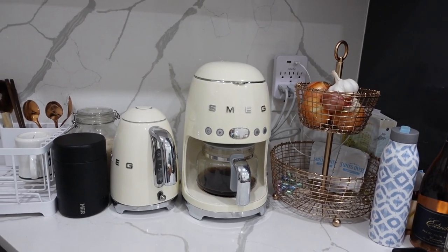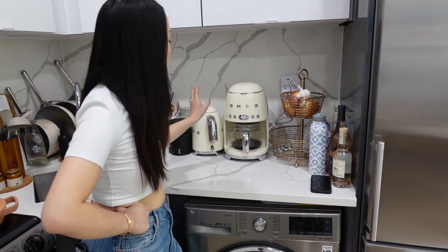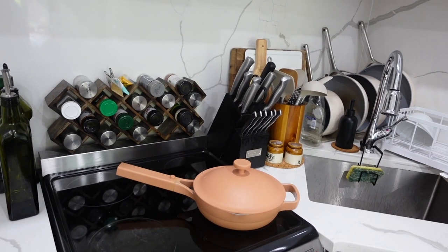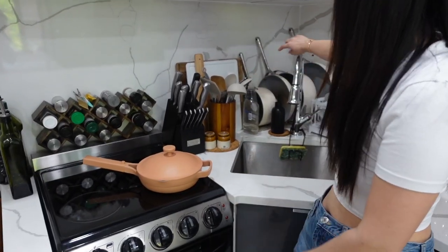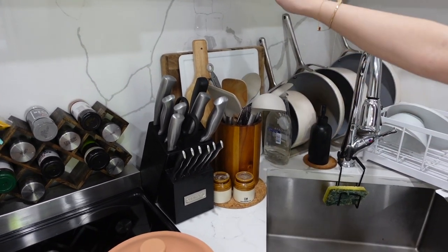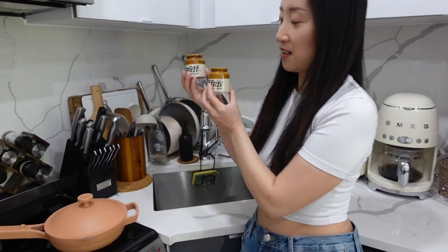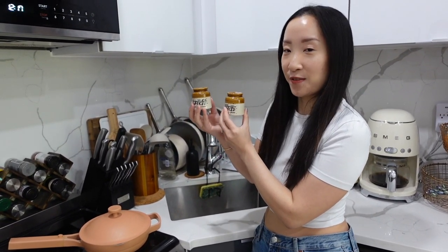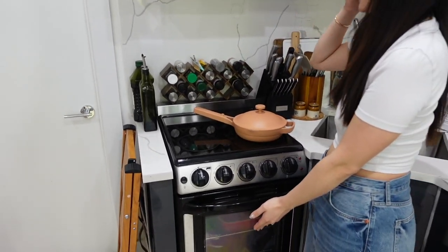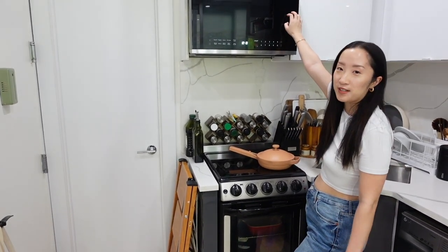Here are the Smeg appliances that we got from our wedding registry. I absolutely love these — they add so much character to the kitchen. We have our coffee machine and our kettle. Because the space is a bit limited, you have to be creative with storage, so in this corner I have all my Caraway pots and pans, my cooking utensils, cutting boards, and knife set. These salt and pepper shakers are from our friends who brought them from India — I love them. Over here we have our stove, oven area, and a cute little spice rack, also from Crate & Barrel.